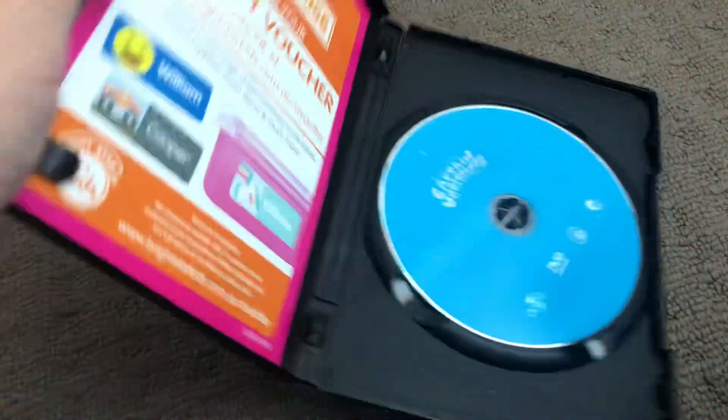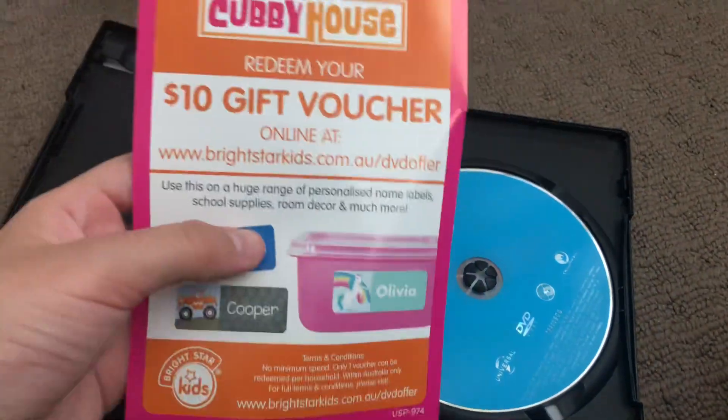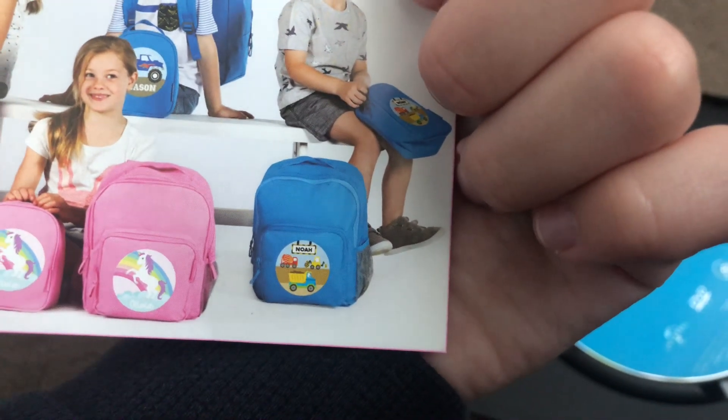Last one is Captain Underpants, 2017 DVD. Here's the front, the spine, and the back. Here's the disc, and here is the sheet with cubby house and the bags, pink and blue.